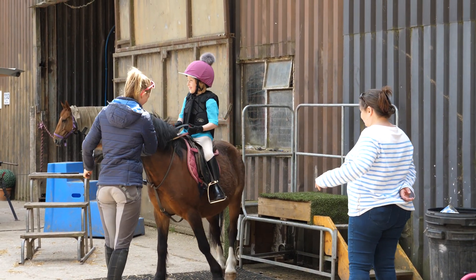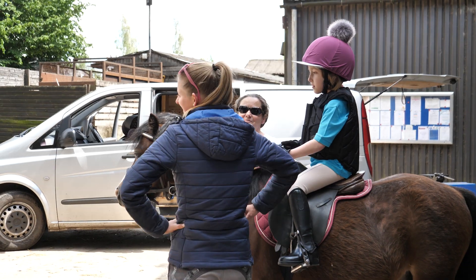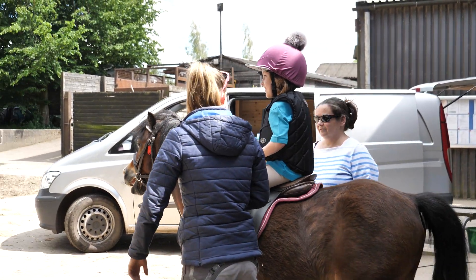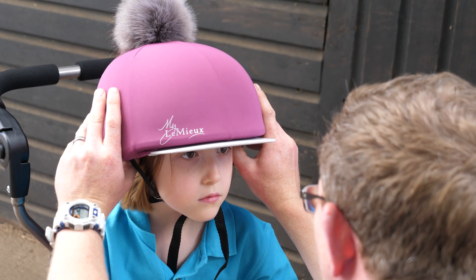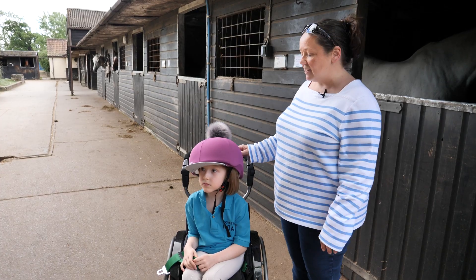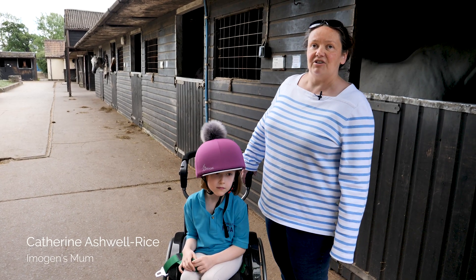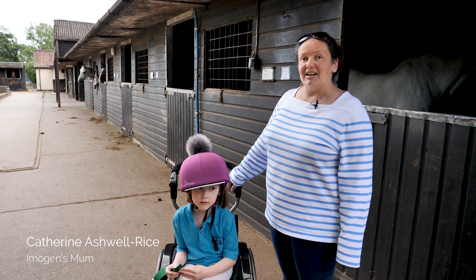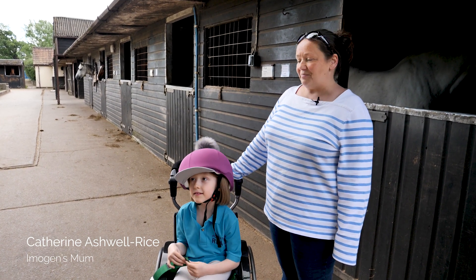Imogen's wearing a prototype riding hat which has been made by Cerebra. The problem is Imogen has a really strange shaped head, and because of that regular riding hats don't seem to fit her — they're either too small, too tight, or just too big and they wobble around. We haven't yet found a solution, so Cerebra are going to be making her one that's actually going to fit her head, which will be great.